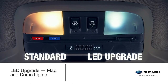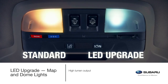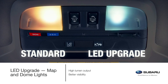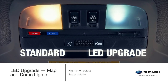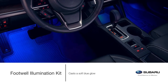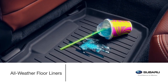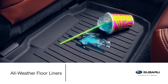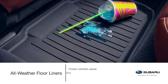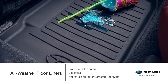Illuminate the interior of your Outback from top to bottom with Genuine Subaru lighting accessories. The LED map and dome light upgrade offers brighter, wider and crisper interior lighting to improve visibility compared to the original installed equipment. Customize the illumination on the front floor area with a soft blue glow when adding the Footwell Illumination Kit. Custom-fitted high-wall designed floor liners help protect the carpet from accidental spills, snow, sand, mud, dirt and moisture. The all-weather floor liners come in a set of four.